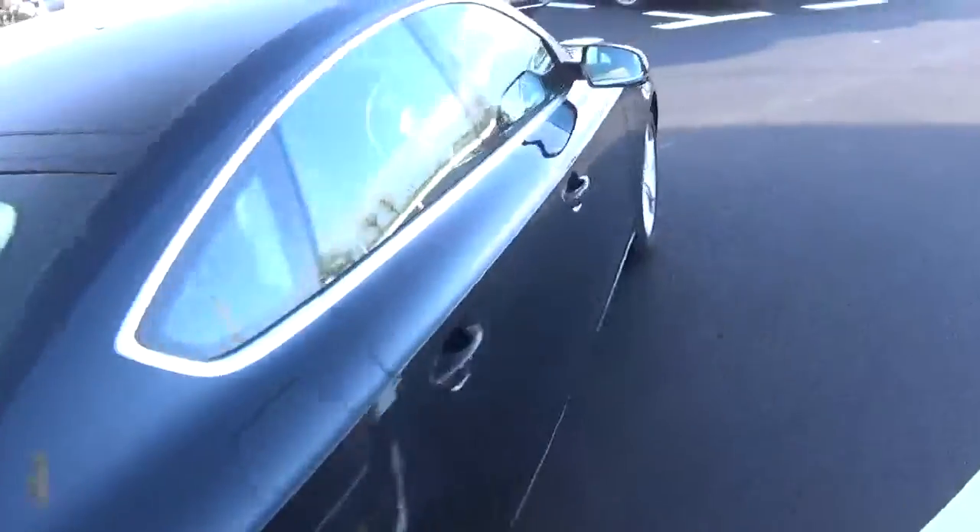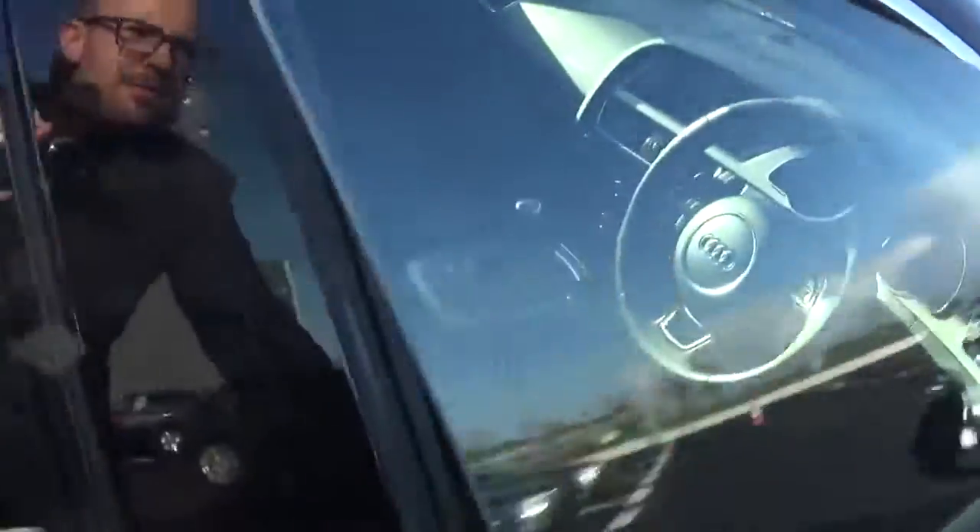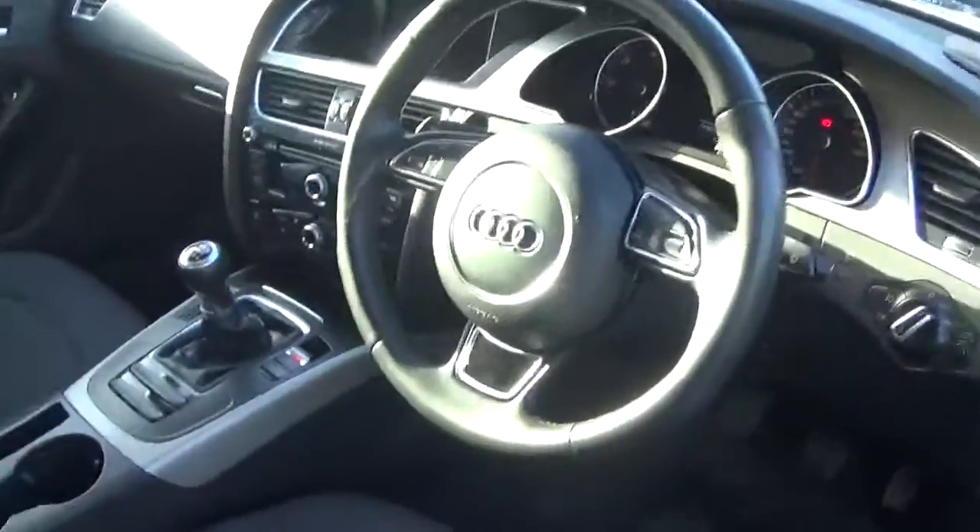The car comes with a long list of equipment including the automatic lights and wipers, the blue lights, the phone and the stars.